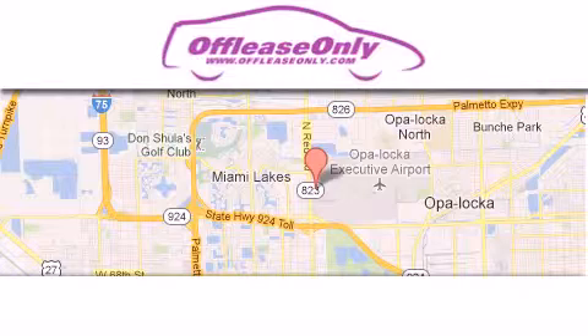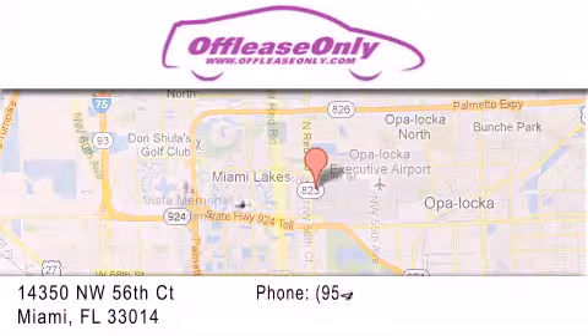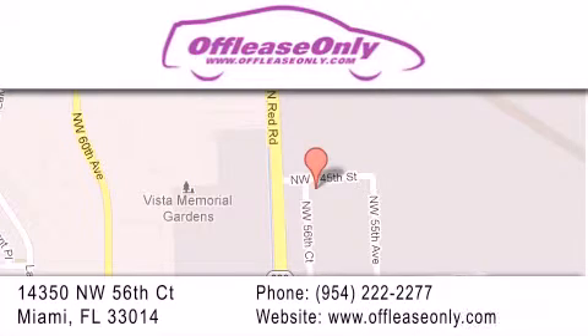Off-Lease Only Miami is located at Northwest 145th, just east off 57th Avenue, south of 826 and north of Crotigny. We apologize for some navigation systems not recognizing our address. Please call us if you get lost.